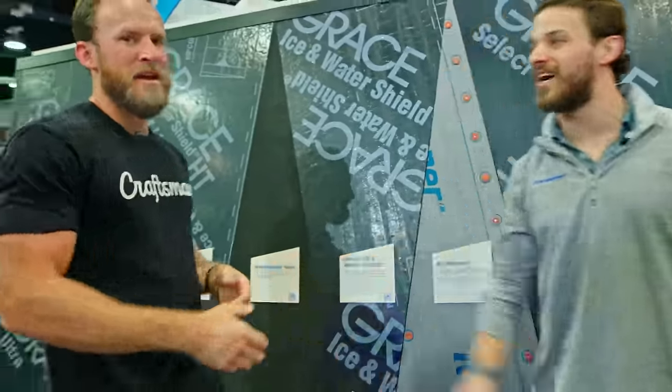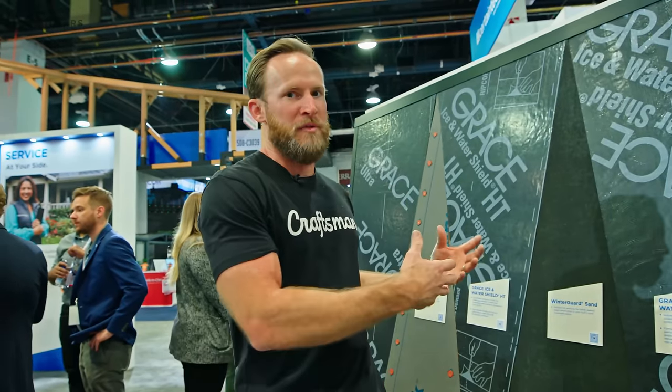Frank, thank you so much. The key here is really understanding that all of these companies are here to help support us as builders and contractors. When you're dealing with multiple products, that's where the importance of having a good relationship with these vendors comes into play. You want to be able to get on the phone with them and understand what product you should be using, when to use it, and how to maintain warranty. That's a wrap here in the CertainTeed booth — check the link in the description below. Thanks for watching.